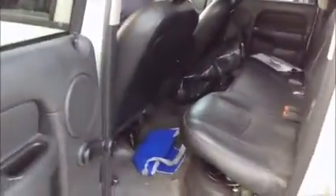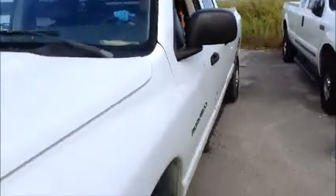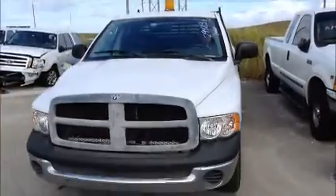Again, this is a four door, cab and a half. AC is working. We're going to roll this pickup truck back to you. Dodge Ram 2500.